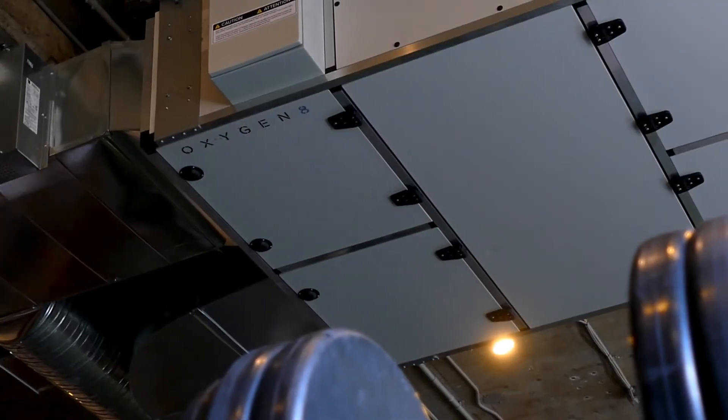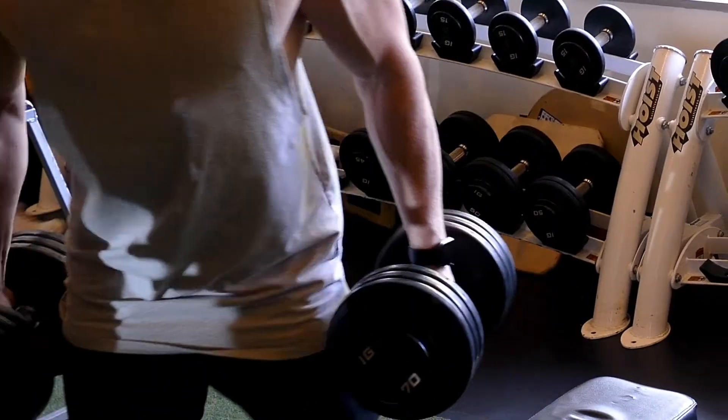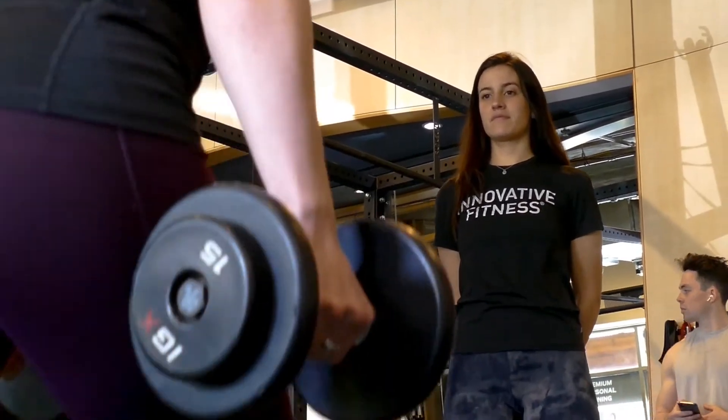As soon as the unit got installed we noticed a considerable airflow improvement. It's kind of hard to put your finger on it, but it just seemed fresher, felt more like outdoors. We no longer needed to keep the doors open for everybody to feel like they were getting fresh air within the gym, which was great.